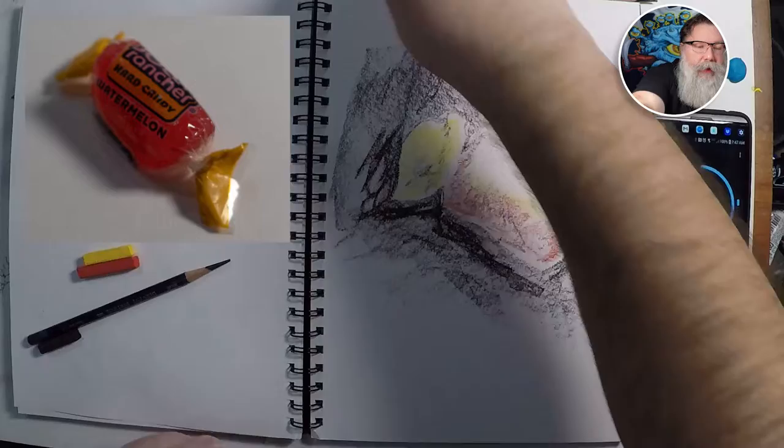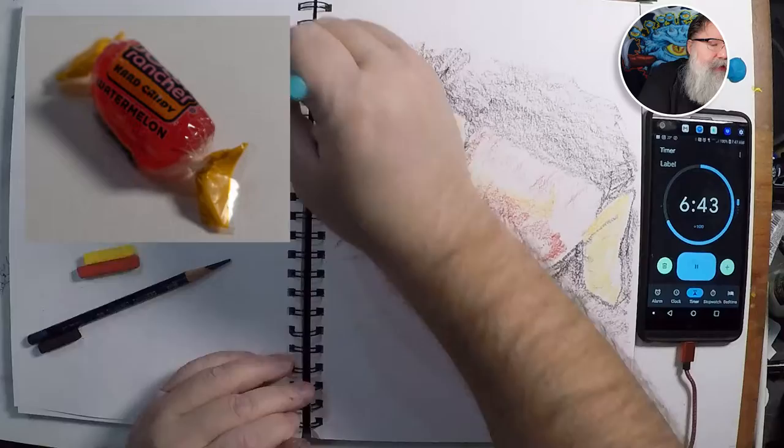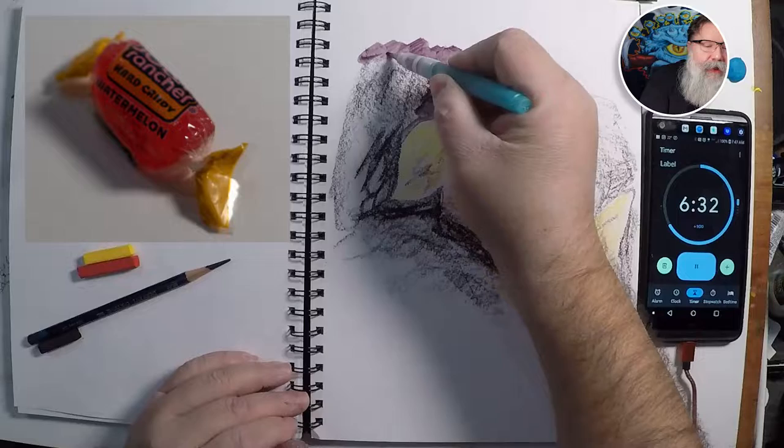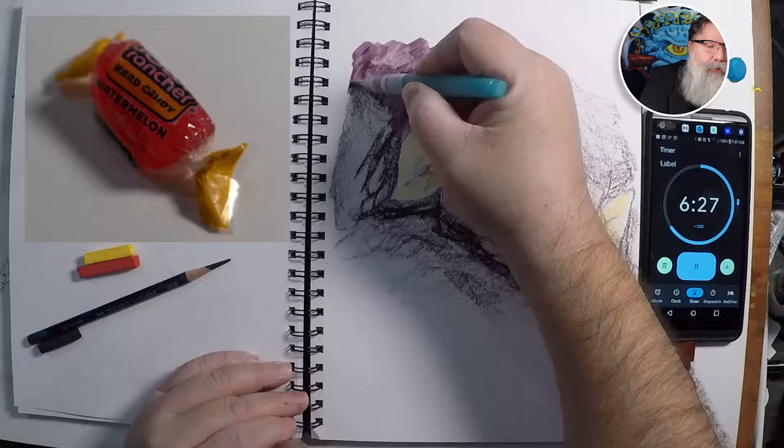Let me take out my water pen — do a couple squeezes to make sure the water's coming out of it. Let's do the back first. There's going to be a lot of water here, so the paper itself is going to warp a little as it dries. It's kind of an interesting purple that I picked.